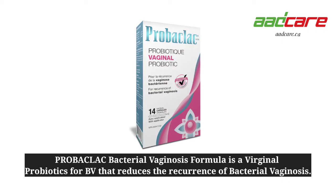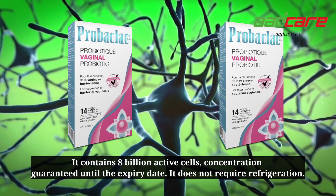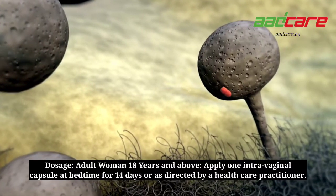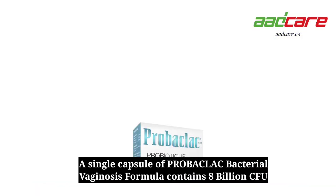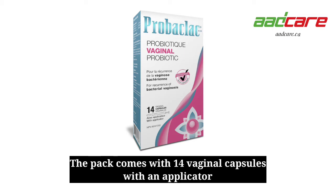Probaclac bacterial vaginosis formula is a vaginal probiotic for BV that reduces the recurrence of bacterial vaginosis. It contains 8 billion active cells, concentration guaranteed until the expiry date, and does not require refrigeration. Dosage: adult women 18 years and above — apply one intravaginal capsule at bedtime for 14 days or as directed by a healthcare practitioner. A single capsule contains 8 billion CFU, and the pack comes with 14 vaginal capsules with an applicator.